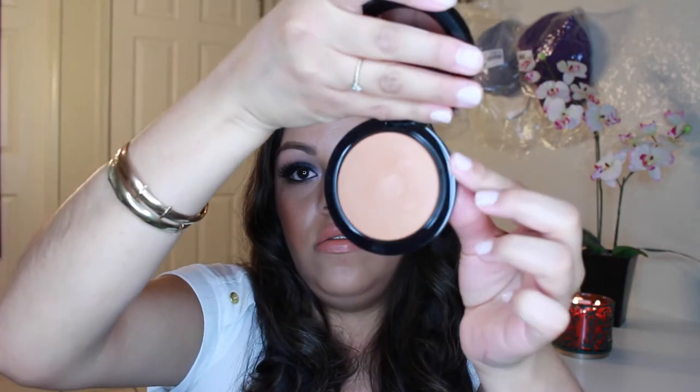The other MAC thing I got is Give Me Sun bronzer. The packaging is kind of bulky but I love the product inside. It's a really pretty bronzer that warms up your face nicely. That was the only other thing I picked up from MAC.